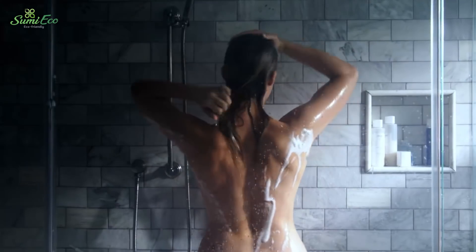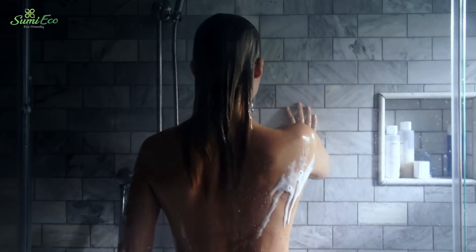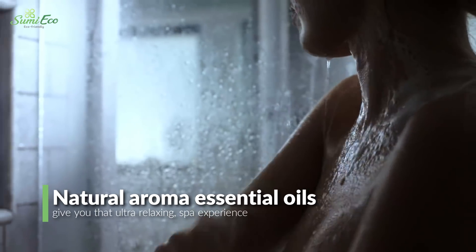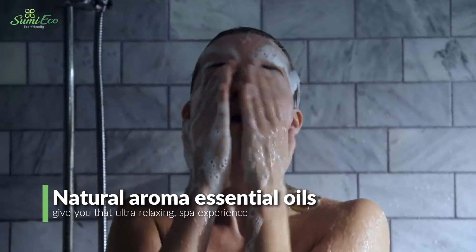Moisturize and strengthen as you bathe for soft supple skin, stronger nails, and smoother silkier hair, while natural aroma essential oils give you that ultra relaxing spa experience.